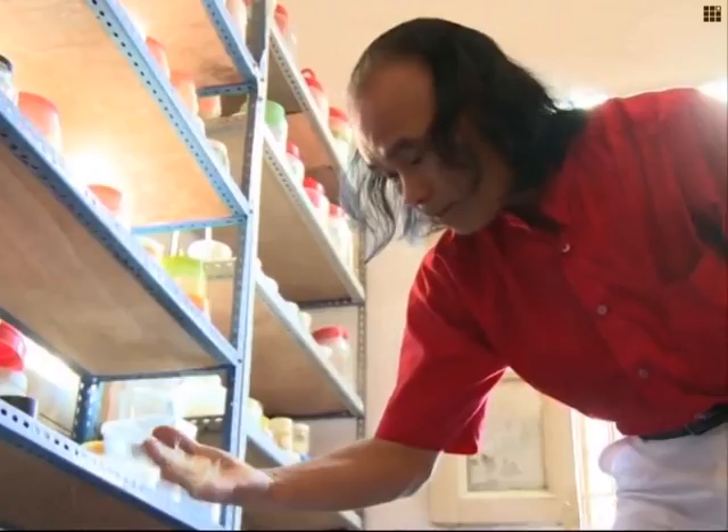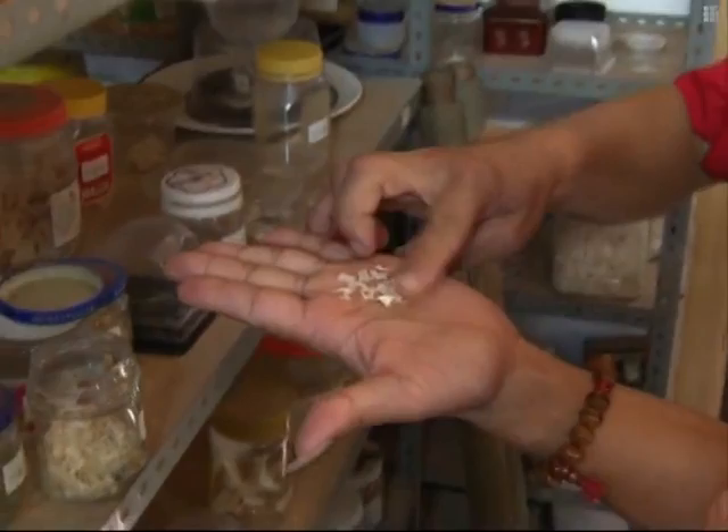Before he creates his works, he has to clean, whiten, embalm, and dry the fish bones, which vary greatly in shape and color. It takes dozens of steps to turn fish bones into art. I have to get rid of the flesh, degrease the bone, and sterilize it.